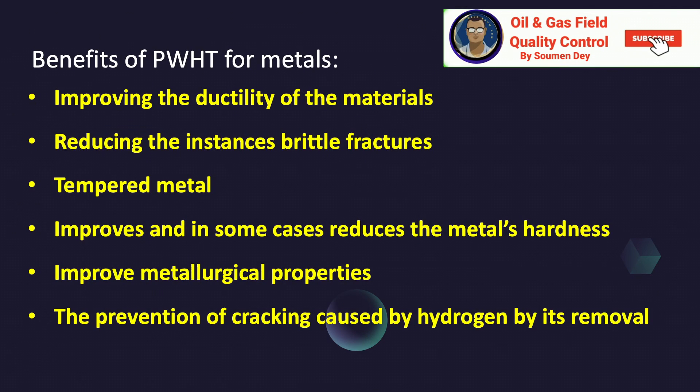Benefits of PWHT for metals: improving the ductility of the material; it reduces instances of brittle fractures; the tempered metal improves and in some cases reduces the metal's hardness; improved metallurgical properties; and prevention of cracking caused by hydrogen through its removal.